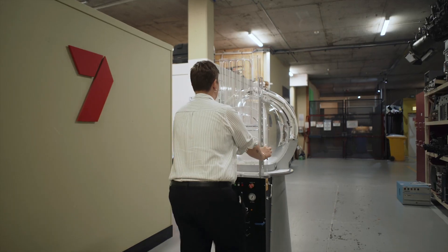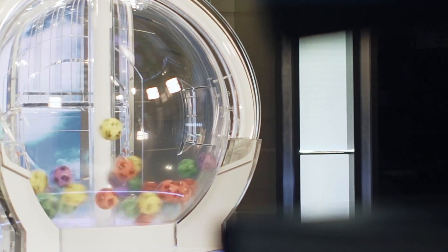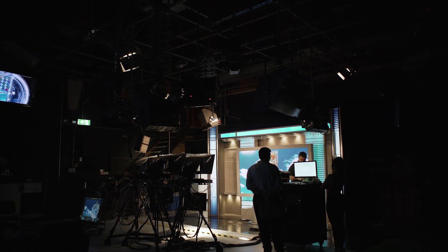Hello again and welcome back to On The Ball. Did you know that most of our lottery draws take place here at the Channel 7 studios on Mount Coot-tha in Brisbane? Today we're going to step inside the studio and see how a lottery draw comes to life.